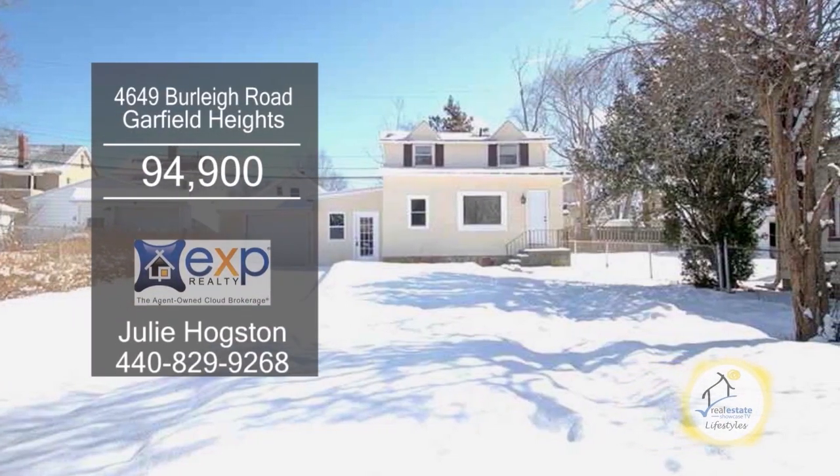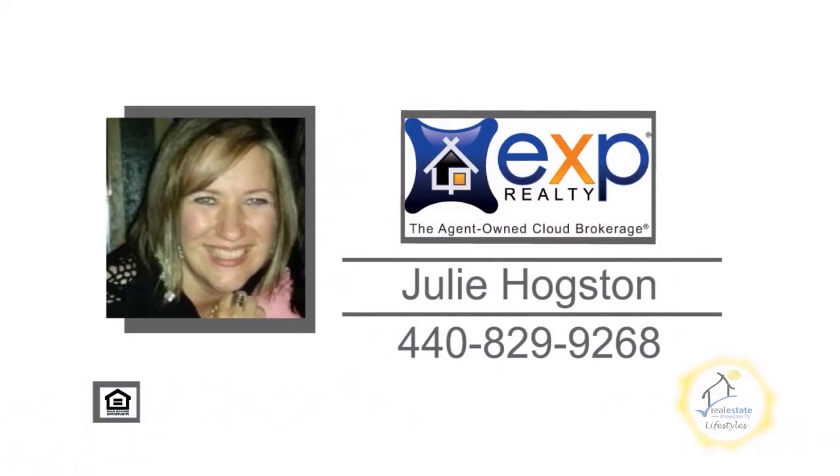This home is just 15 minutes from downtown Cleveland. Contact Julie Hogston for more details.